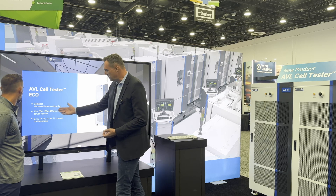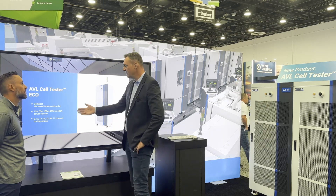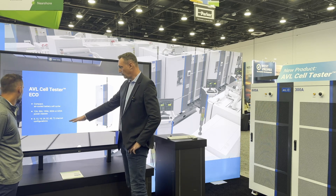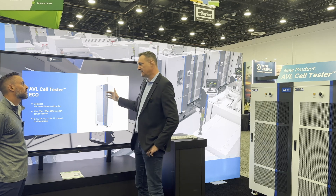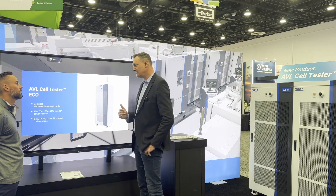If it goes to higher currents, we are in the pouch or prismatic cell testing range. And you can, of course, parallel the channels. You have multiple channels per cabinet. So this is already prepared for easy deployment.